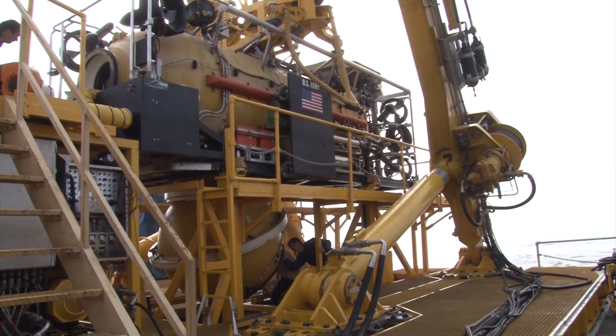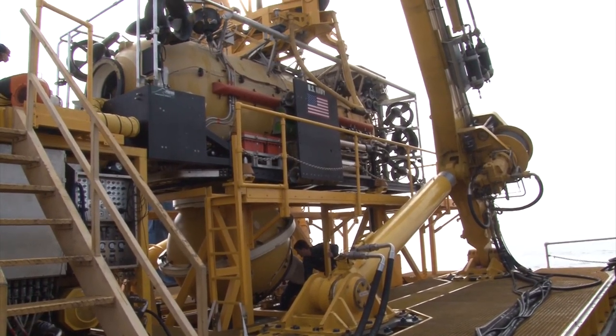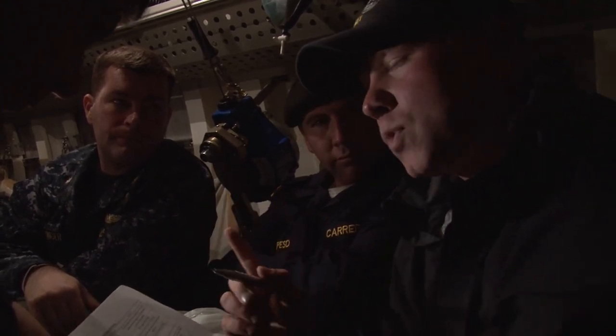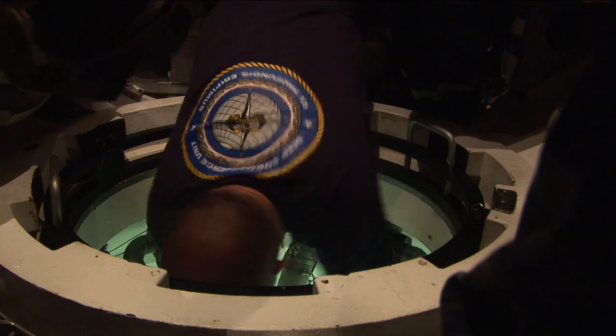The pressurized rescue module can hold up to 16 occupants from a disabled sub, with two internal attendants that are monitoring the atmosphere and keeping everybody safe. The main key focus of the pressurized rescue module is that it goes down and rescues people out of a disabled submarine and brings them back to the surface alive, which is our whole support here at the Deep Submergence Unit at Submarine Rescue.